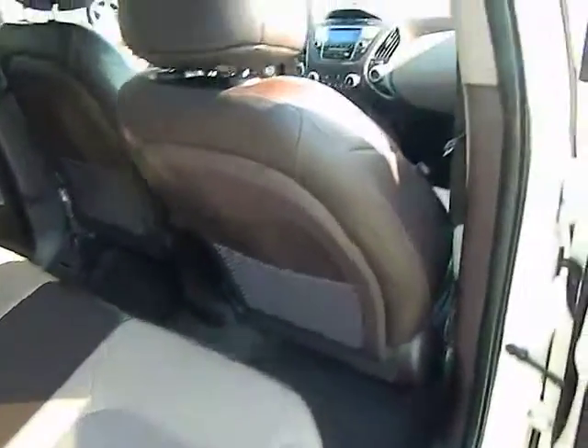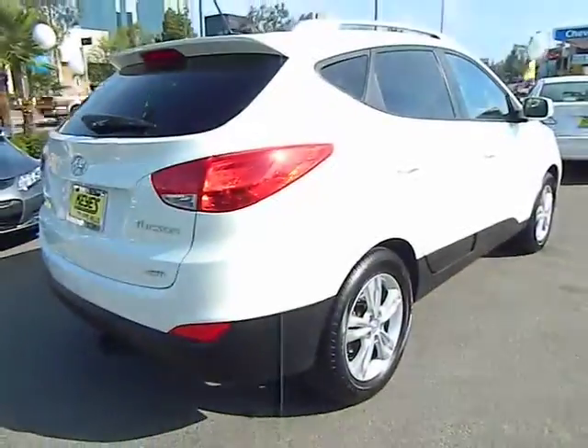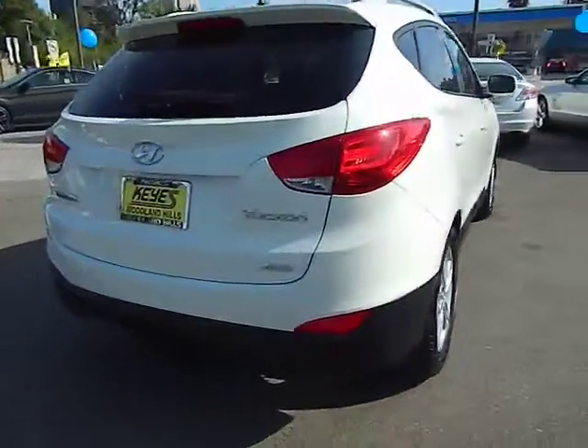Keyless entry, cruise control, AM FM stereo radio, power windows, power door locks, MP3 playback stereo, brake assist, tilt steering wheel, privacy glass, roof rack.